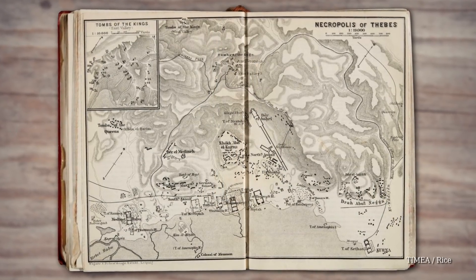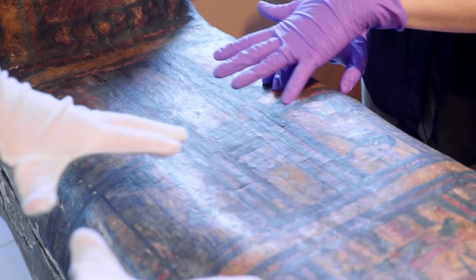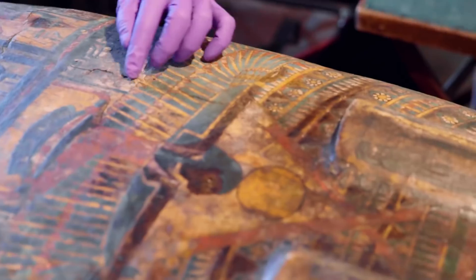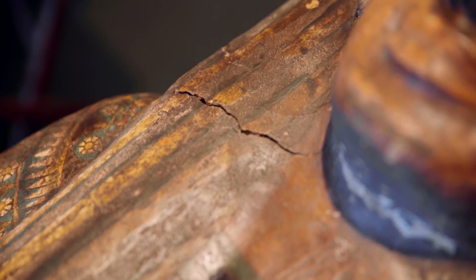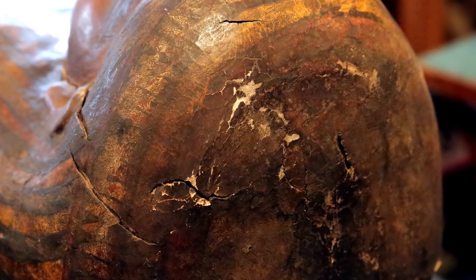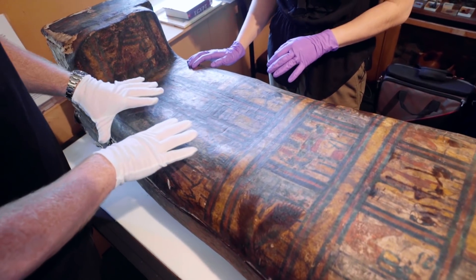She looks absolutely incredible for her age. There's a lot of surface dirt and dust, and she's also cracking quite a lot. That's caused by environmental fluctuations - going from hot to cold and dry to moist creates these deeper cracks in her substrate, and the painted surface is starting to flake off too. I'm here to clean her and to consolidate her. You can already see that part looks a bit nicer where you've already done the work.